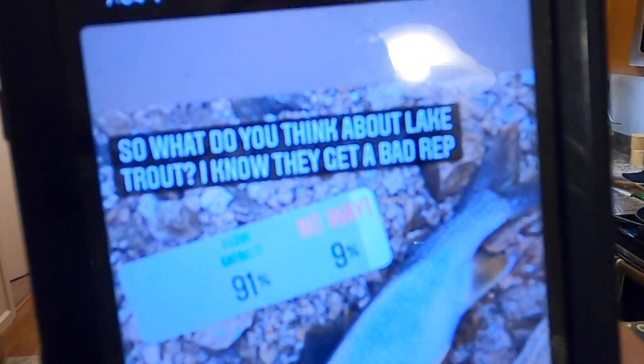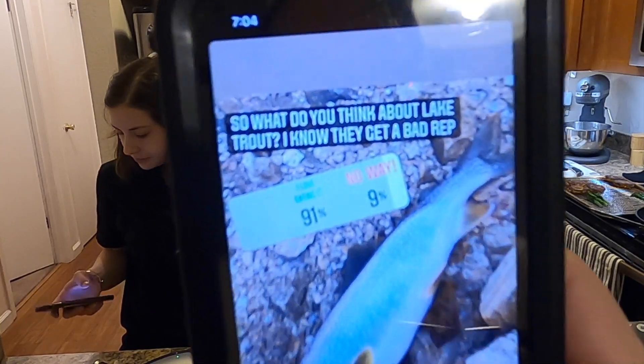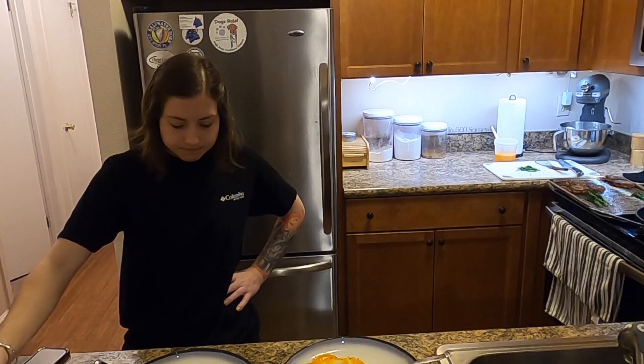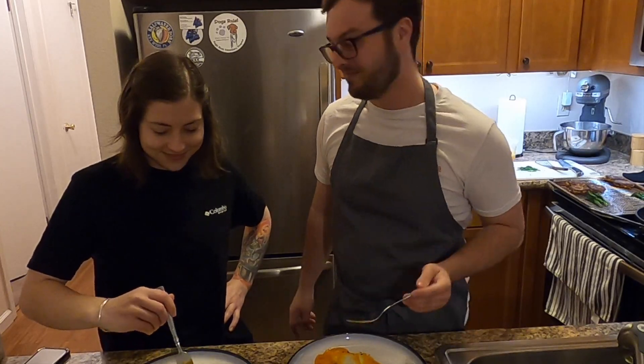I put out a poll on my Instagram — 91% of people like lake trout, only 9% don't. So if you're watching this video and you want to cook up some lake trout, this is a solid way you can do it. Well, that's it guys — another success. This came out really, really good. So if you're looking to cook lake trout, give it a shot. If you're new to the channel, hit that subscribe button — more catching and cooking, more fishing videos coming soon. I'll see you on the next one. Peace.